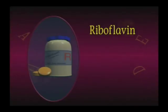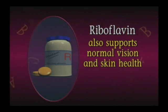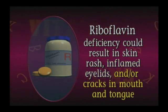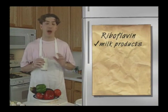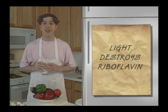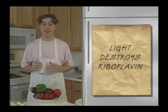Next, riboflavin, another B vitamin, facilitates the release of energy from nutrients. It also supports normal vision and skin health. A deficiency of riboflavin may result in a skin rash, inflamed eyelids, and/or cracks in the mouth and a painful tongue. Milk and milk products are excellent sources of riboflavin. It is also found in meat, leafy green vegetables, and whole grain or enriched breads and cereals. Light destroys riboflavin — that is why milk is usually sold in cardboard or opaque containers.